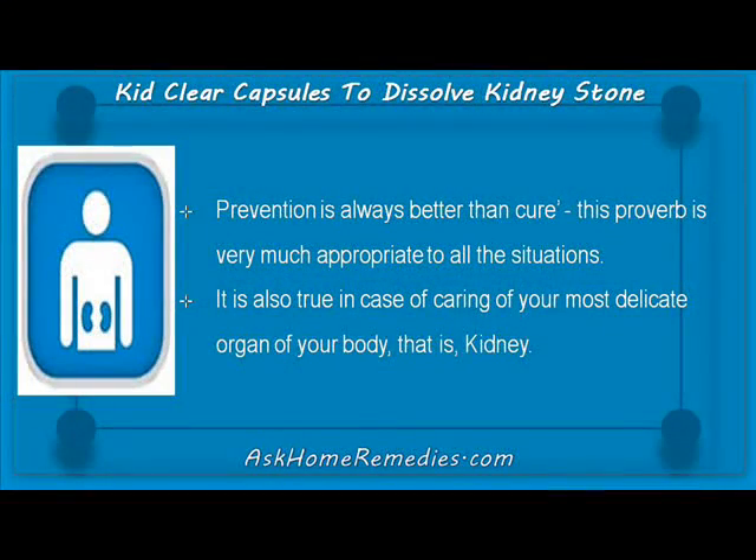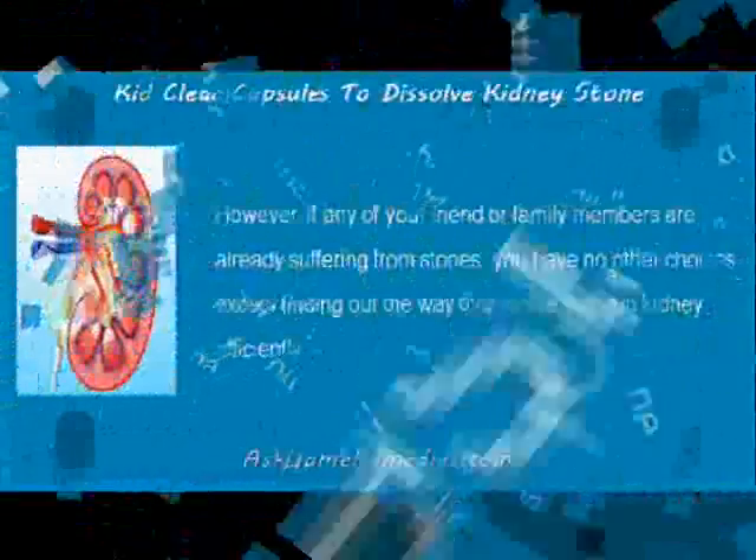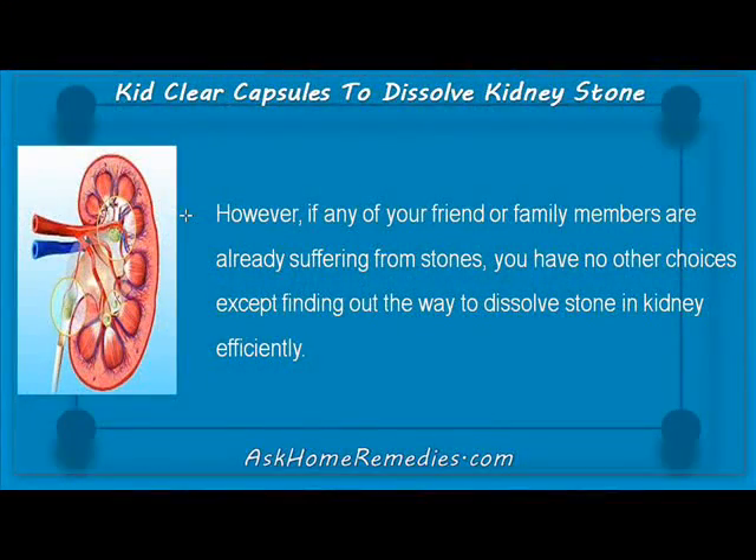Prevention is always better than cure — this proverb is very much appropriate to all situations. It is also true in case of caring for your most delicate organ, that is, kidney. However, if any of your friends or family members are already suffering from stones, you have no other choice except finding out the way to dissolve stones in the kidney efficiently.